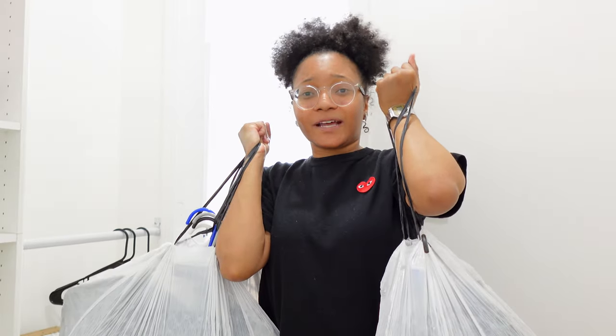Three big trash bags — do you see my hands shaking? This is so heavy. Let's start organizing this closet, besties.